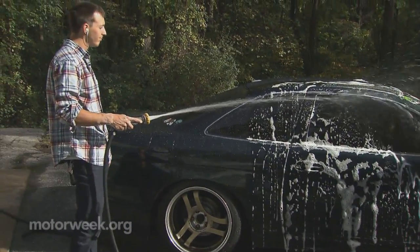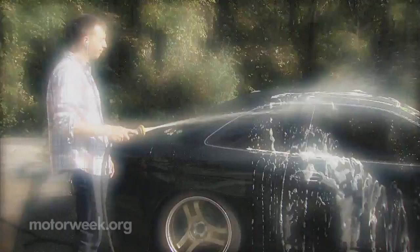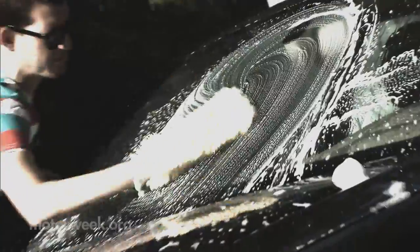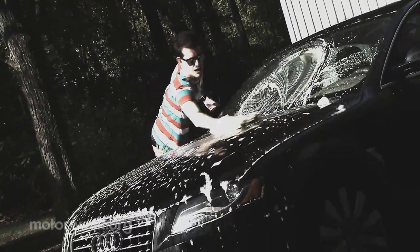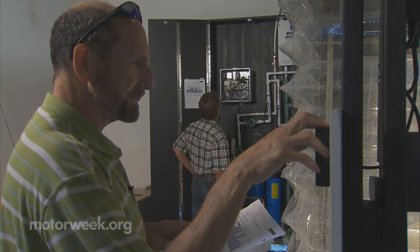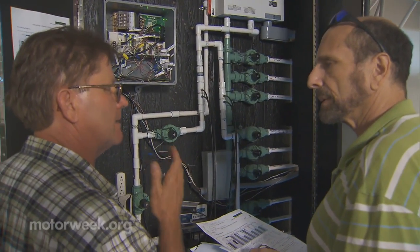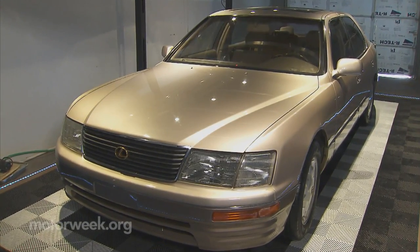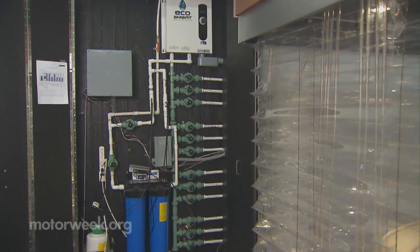For some of us, washing our vehicle is a time of zen. For others, it's a dreaded back-breaking task. For this Arizona man, between his kids and commitments, there simply wasn't enough time to do the job right. Instead, Dale Redder let the rain rinse off his car, and then the proverbial light bulb went off.